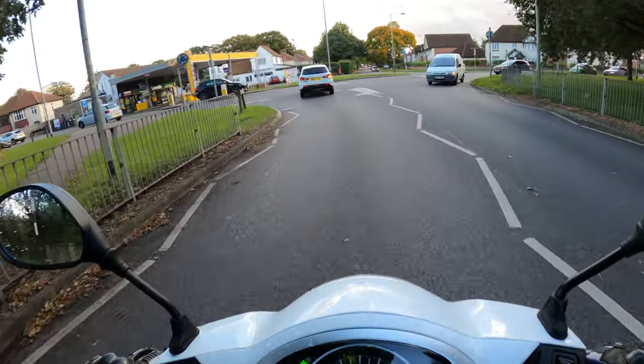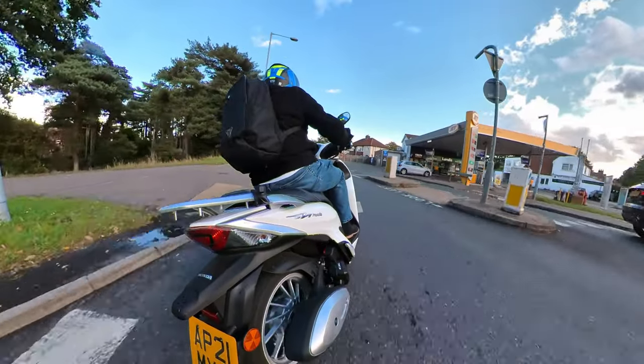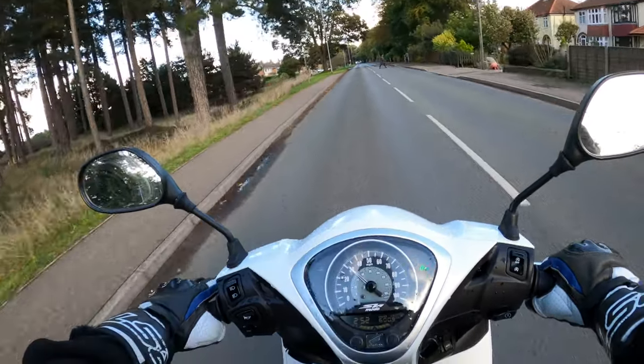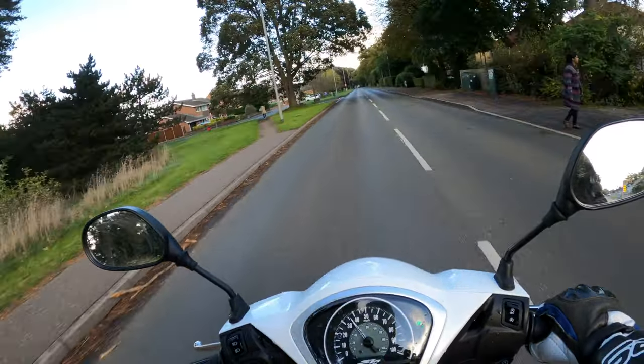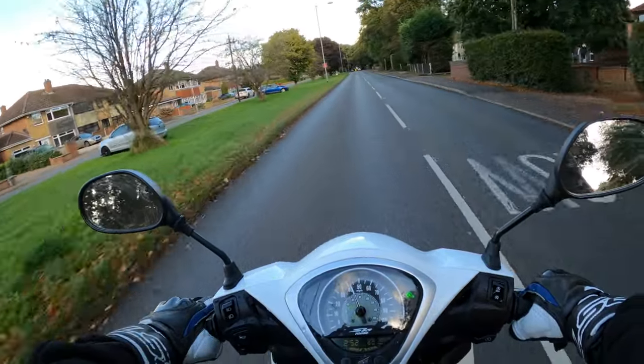The brakes are very good actually. There's a single disc hydraulic brake on the front and drum brakes on the rear. It's also a keyless machine — you don't have to be messing around with a key, it's very easy to start, as I showed you.